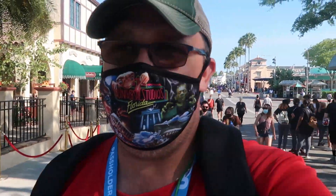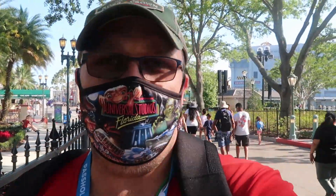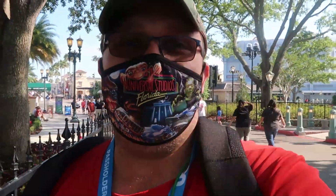Our last bit of information is on the Jurassic World VelociCoaster, which is now set to open on June 10th. I know everybody's super excited about that attraction. That'll about do it for our updates today at Universal Studios — please subscribe if you liked this video, give it a big thumbs up, and as always, make today awesome.